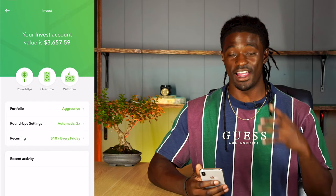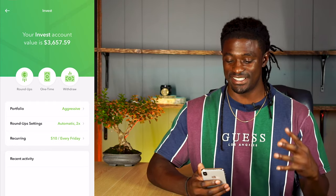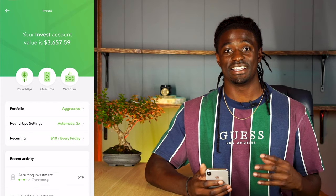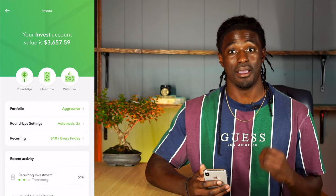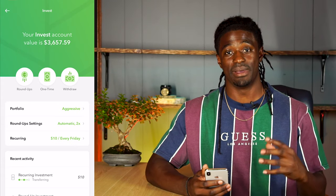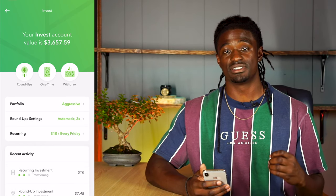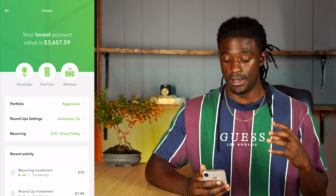Here we are — I have my Acorns app pulled up right now. I have three thousand six hundred and fifty-seven dollars and fifty-nine cents invested into my account. After the COVID news came out my portfolio took a big hit, but now I am back in the positives, back in the green, and back making money on Acorns. I had my portfolio set up almost two years ago — I'm about 25 days away from the two-year mark.